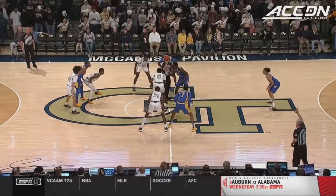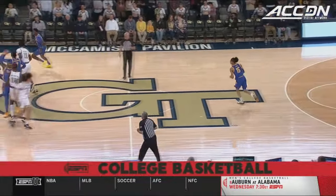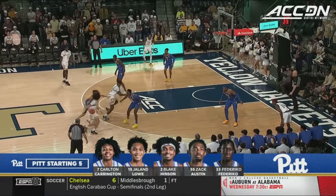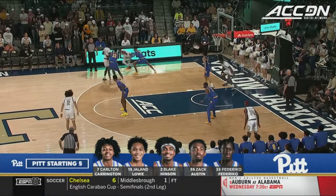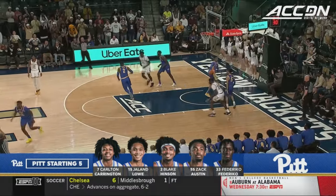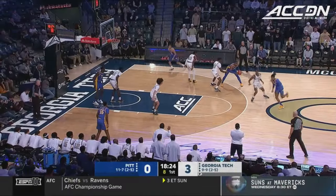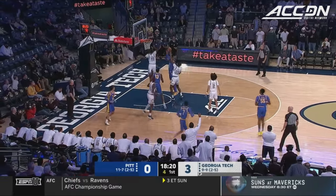These two teams played three times last year — Pitt won all three, including the finale in the ACC tournament. Hinson has been one of the top freshmen in the ACC this season, seven for seven for three against Duke, 24 points in the win. Federico played well against Georgia Tech in the three games last year, and there is Nate George. NBA scouts love Carrington's upside.